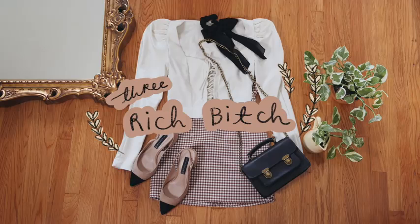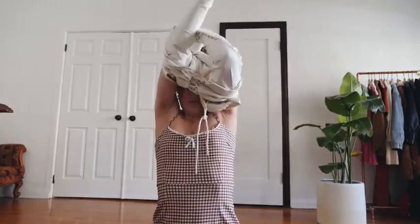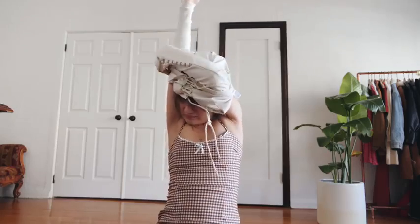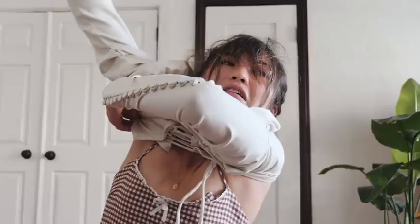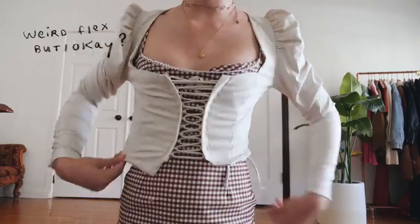Next, we're taking a complete 180 and going in the fancy ass direction. This is the fanciest top that I own, and it literally took me like 15 minutes to put on. I look like I'm emerging from the womb, and I also felt like it — although I wouldn't know because my mom had a c-section.